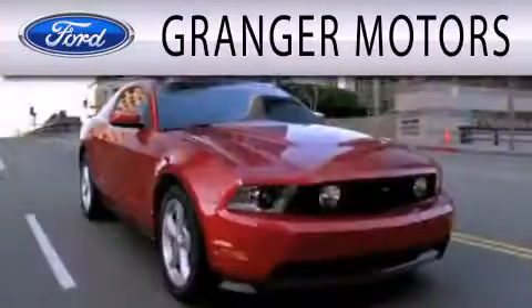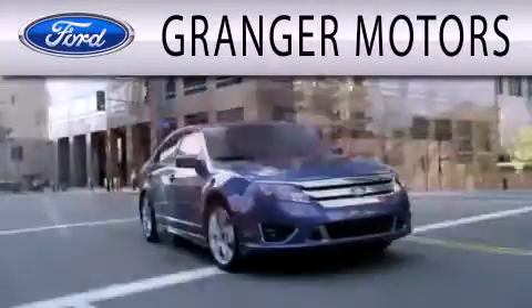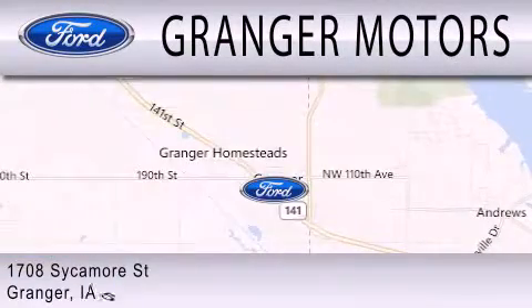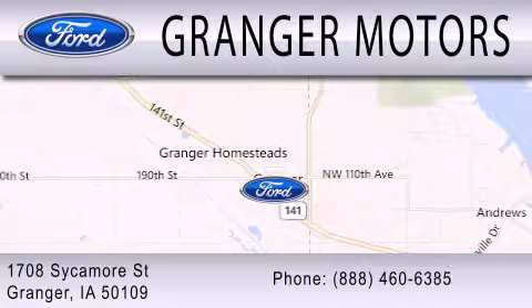Grainger Motors is dedicated to doing everything possible to ensure that the experience you have selecting your next vehicle is as pleasant as possible. We are located at 1708 Sycamore Street in Grainger.